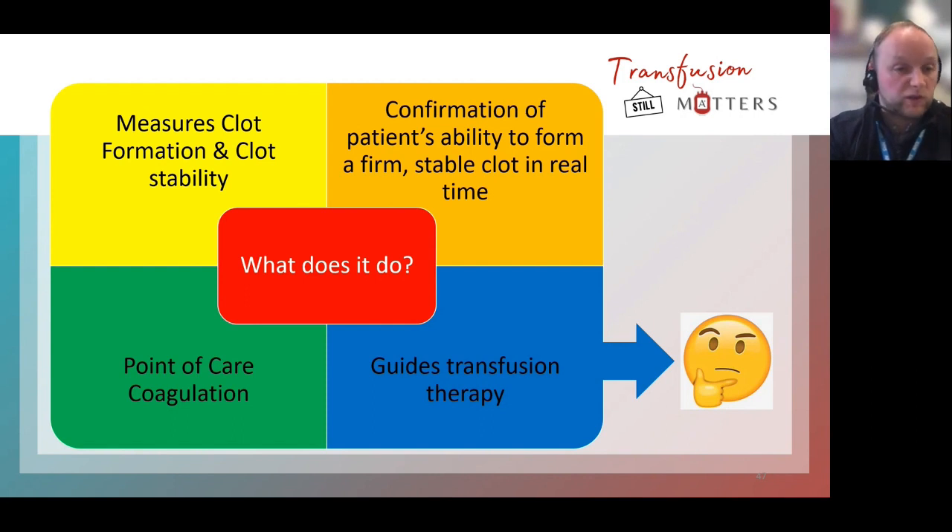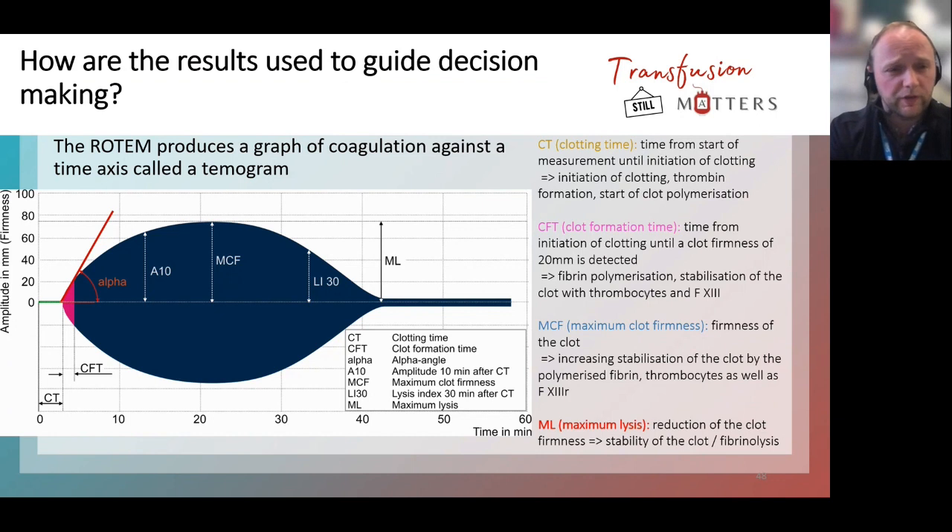ROTEM allows measurement of clot formation and how stable a clot is. It allows confirmation of the patient's ability to form a firm, stable clot in real time — not something we have to wait half an hour or 45 minutes for like a coagulation screen. It's a point of care coagulation test and it guides transfusion therapy. The question is: how do the results from the ROTEM machine guide clinical decision making in terms of what to give a bleeding patient, rather than just going on ratios?